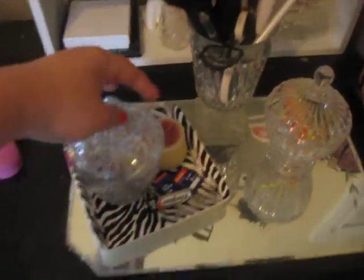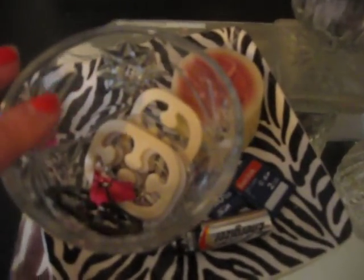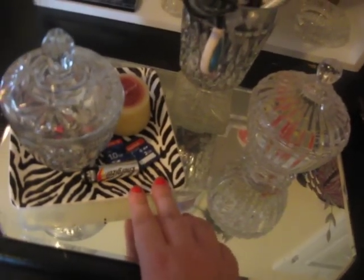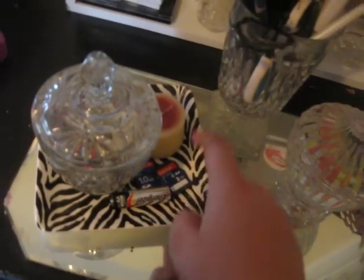And then these little things are really antique — they have my Strap Perfect things and some earrings and stuff in there. I got this little zebra thing from Pier 1 for like six bucks.